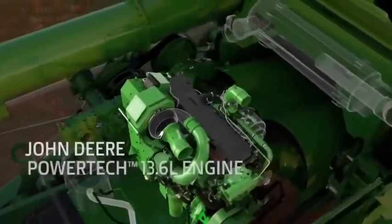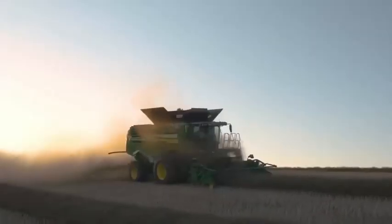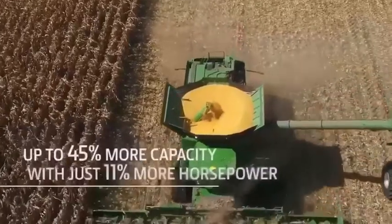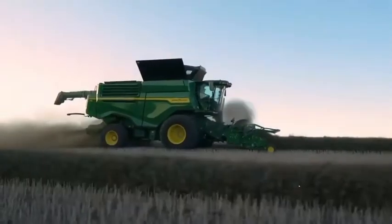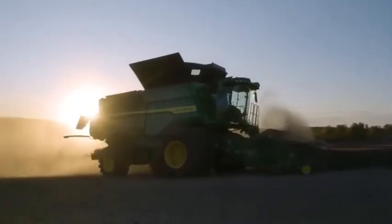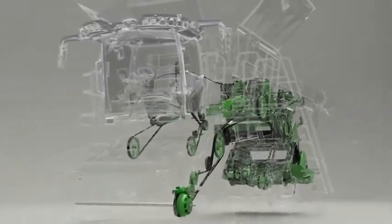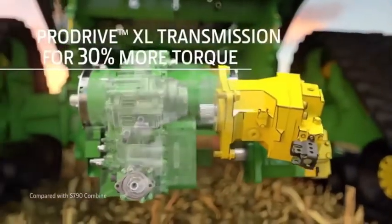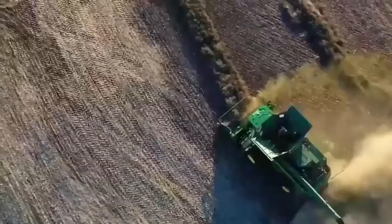X9 combines are built with a John Deere PowerTech 13.6-liter engine. It enables the combine to increase harvesting capacity by up to 45% while only needing 11% more horsepower than the S790. It does this while using 20% less fuel. Our simplified belt drive system uses larger pulleys and longer belts to improve the handoff of power and extend belt wear life, and the ProDrive XL transmission delivers up to 30% more torque to handle larger loads, all while providing smooth, seamless speed control.